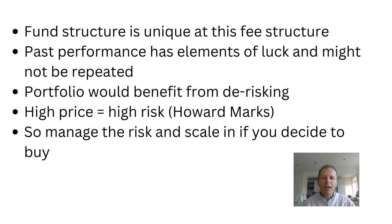In conclusion, I feel that the fund structure is unique, particularly at this fee structure. Past performance has been strong in places, but it has had elements of luck and might not be repeated in the future. I think the portfolio would benefit from some de-risking and restructuring. I like the phrase from Howard Marks — the investor, not the drug dealer — that high price equals high risk. But now we have a lower price, so arguably there's less risk and it is worthwhile looking at Scottish Mortgage. But if you do buy, manage the risk and scale in to your position.